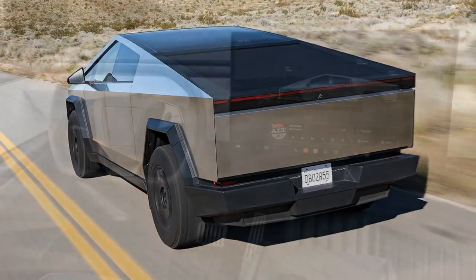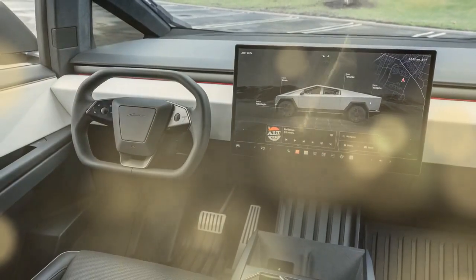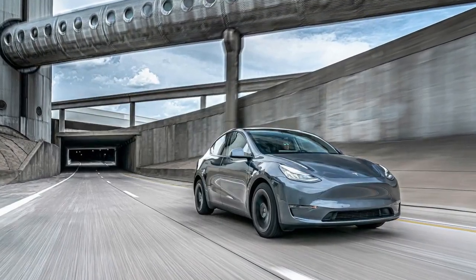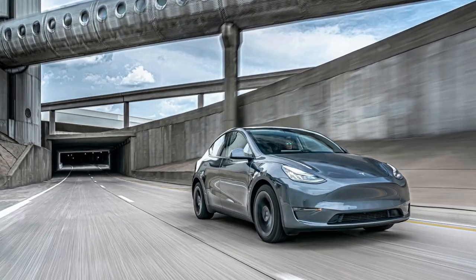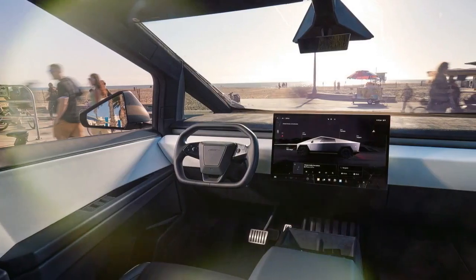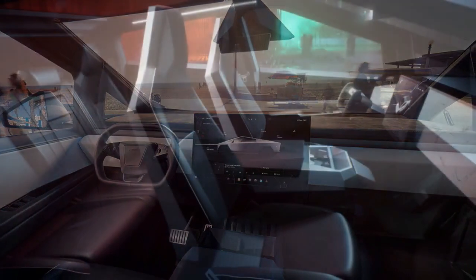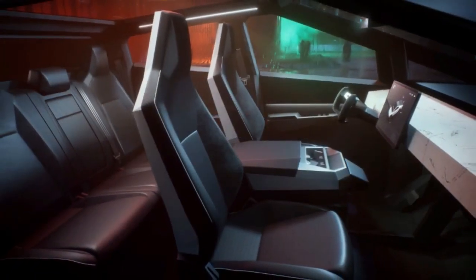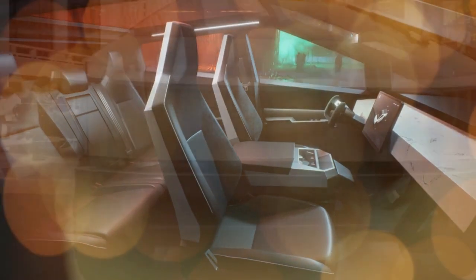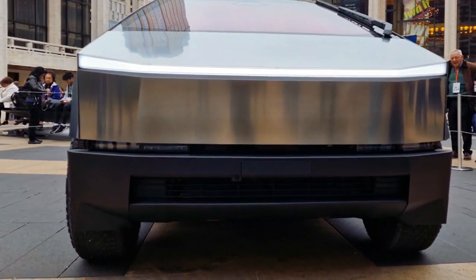The Cybertruck is packed with features, including a 17-inch touchscreen infotainment system, a 12-speaker sound system, and a panoramic glass roof. The truck also has a self-driving capability that will allow it to drive itself to your destination without any input from the driver. The Cybertruck is available for purchase starting at $39,900, with the dual-motor all-wheel drive model starting at $49,900 and the tri-motor all-wheel drive model starting at $69,900.